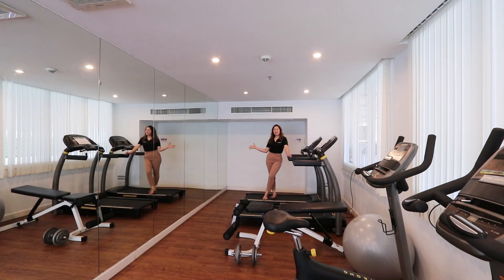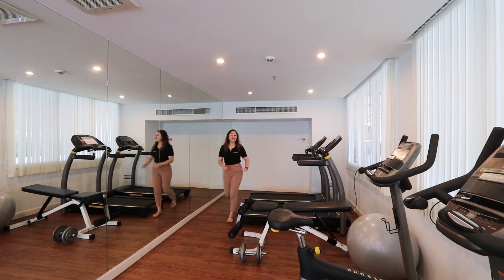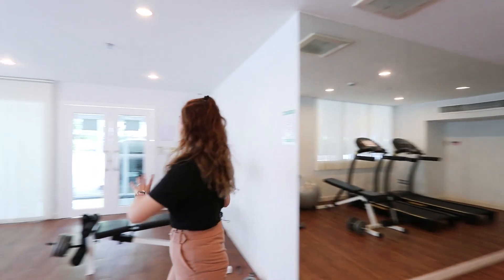This is the gym. As you can see, they have everything that you need — treadmills, bicycles, elliptical, and right here are the weights.